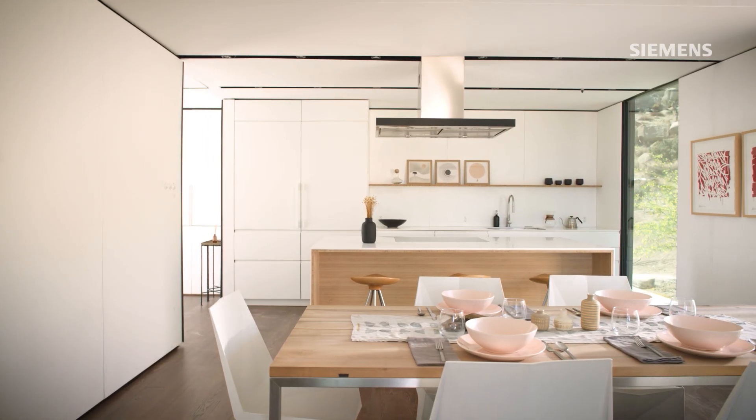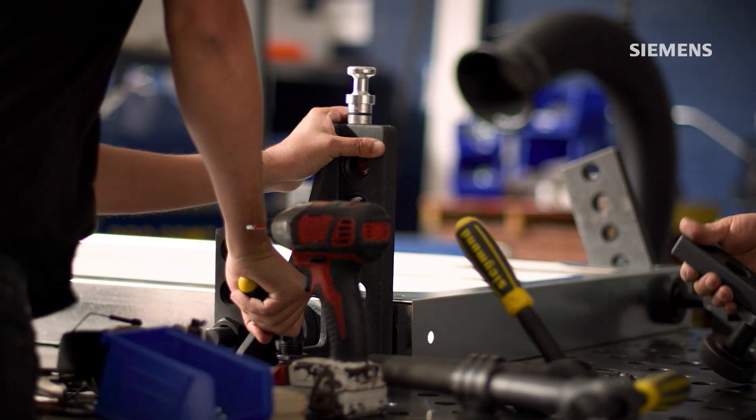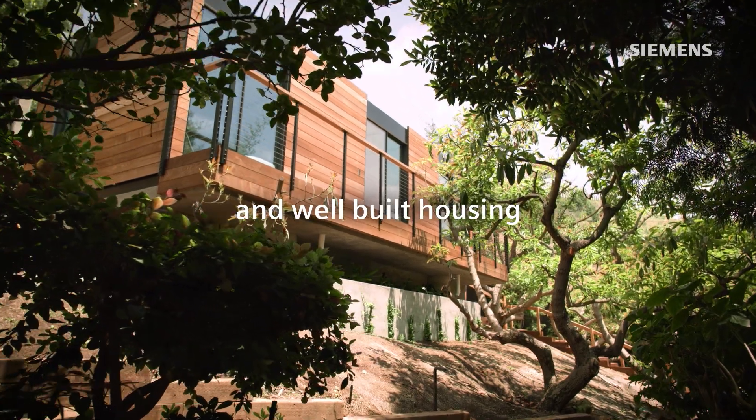Cover is a housing startup. We build a panelized home that is engineered to be assembled at any configuration per our design rules, so that we can have a system of near-infinite scale. Our goal as a company is to make thoughtfully designed and well-built housing for everybody.